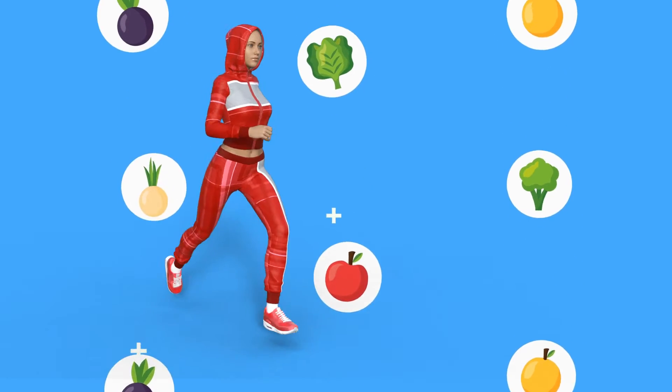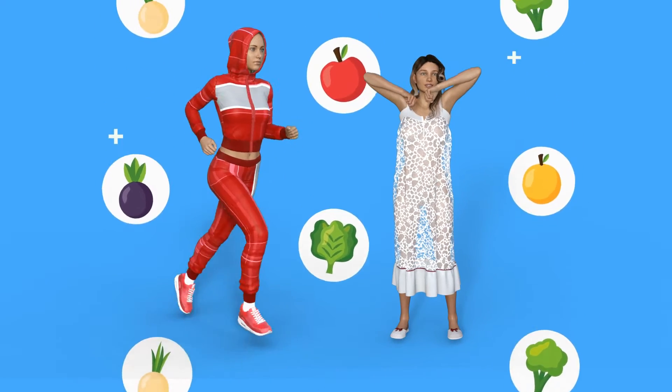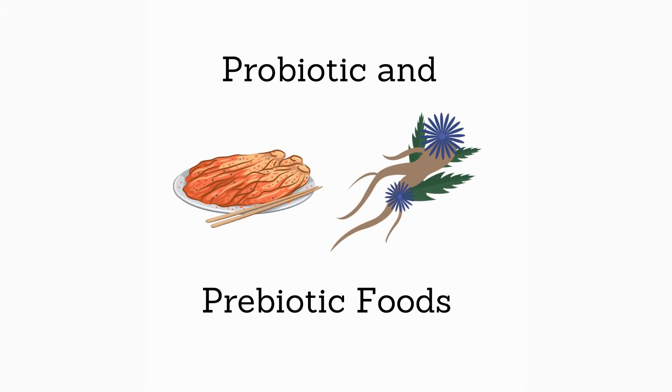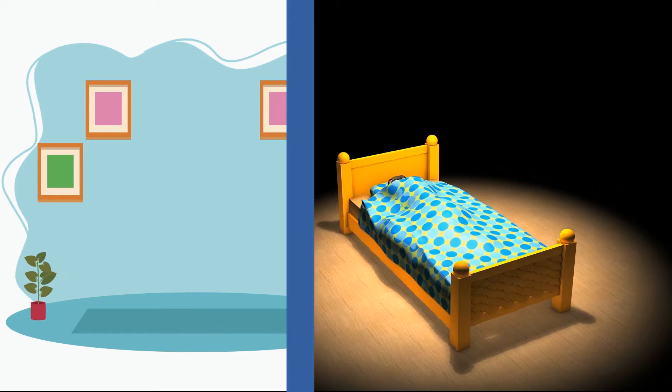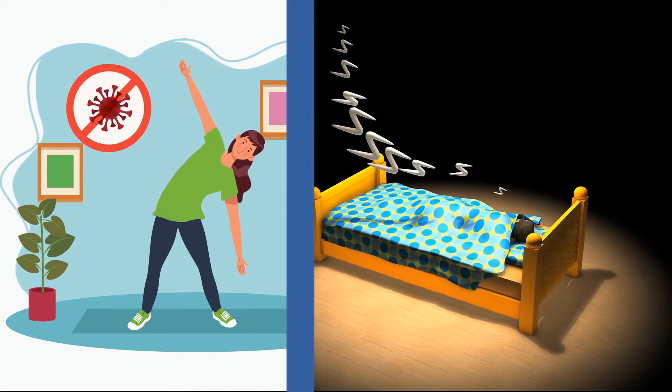Eating fermented foods, exercising regularly, and getting enough sleep all aid in maintaining a healthy gut. Unfortunately, we don't all eat things like kimchi or chicory root on a daily basis, or get enough exercise and sleep. And sometimes our gut can use a little extra support.